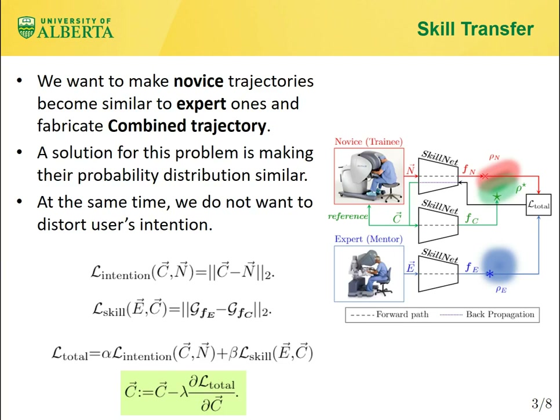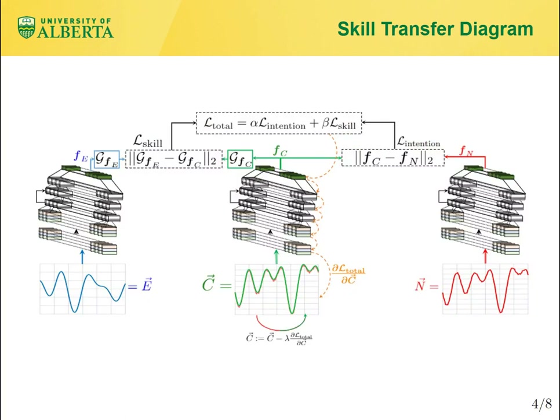The total loss is the combination of these two losses. Finally, the enhanced combined trajectory will be converged to its optimal solution via gradient descent optimization. This figure shows the skill transfer algorithm. The algorithm tries to optimize the enhanced combined trajectory C from the base novice trajectory N. Based on the latent feature vector Fc, it iteratively updates C to simultaneously minimize the skill loss and intention loss of the combined trajectory C concerning the mentor's trajectory E and the base trajectory N.